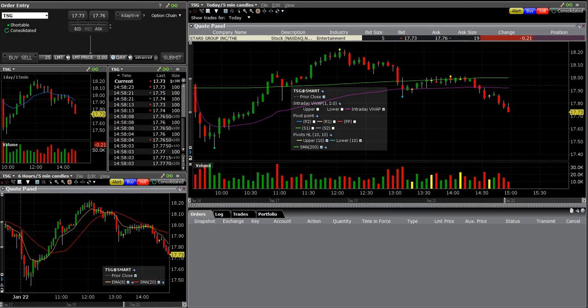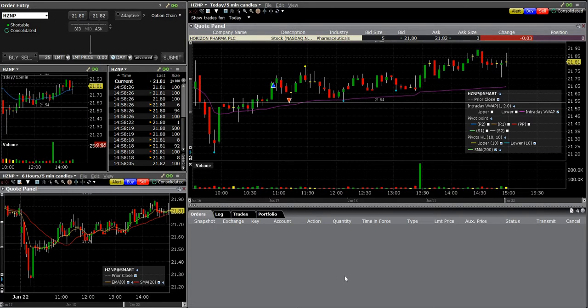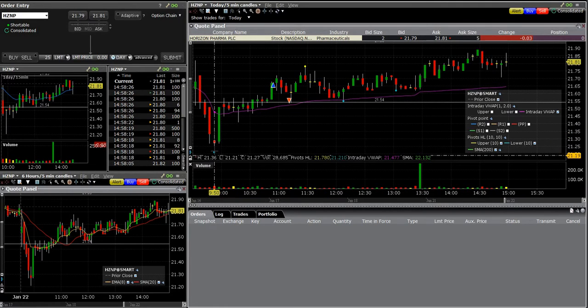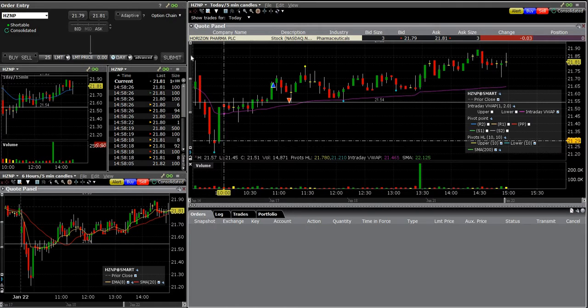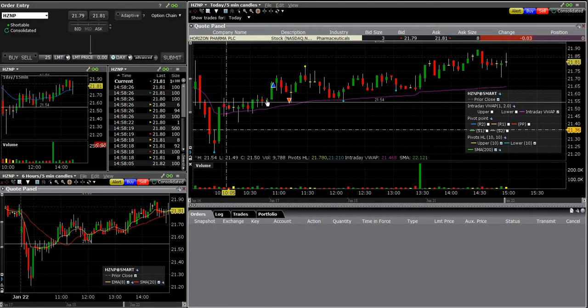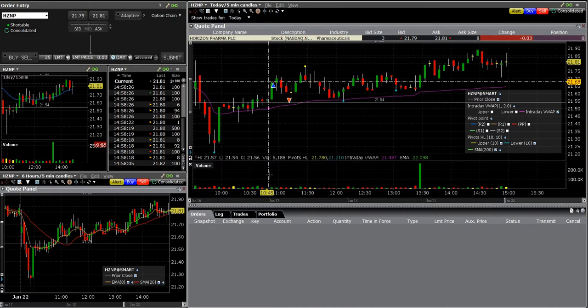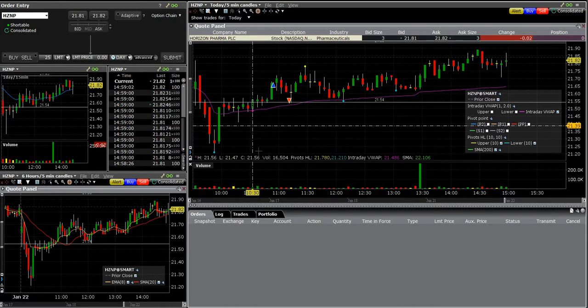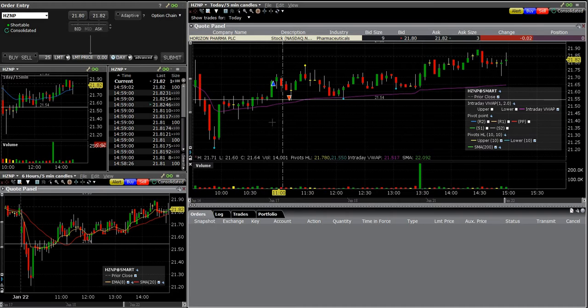First I want to show you the trade of the day that did not do what I wanted. It was a trade I never should have gotten into because I violated a couple of rules. This is HCNP — I think it showed up on a VWAP scan. It's very messy, not ideal. I did like that it was above VWAP and then it was jumping, but there was no volume. I violated a rule — it has to have more volume than just a little, and this was trading below its normal volume.